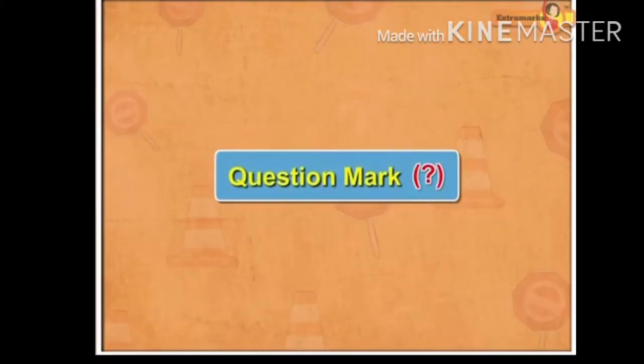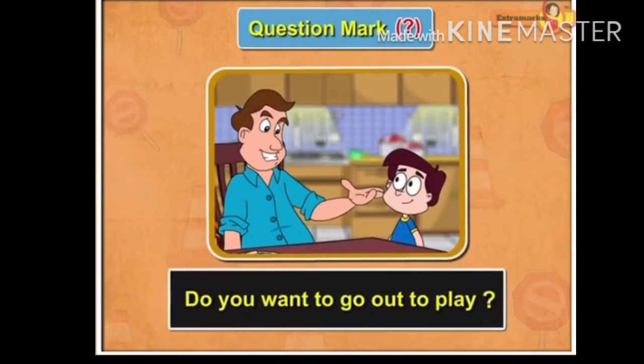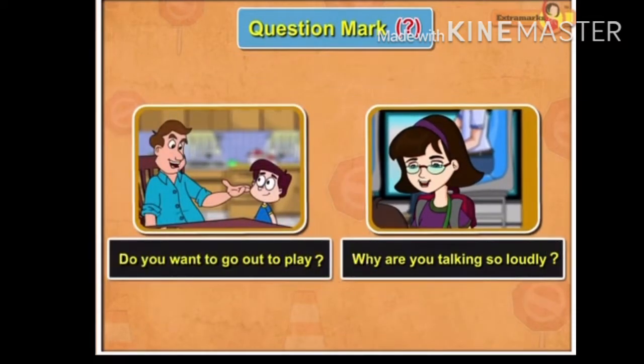Question Mark. The question mark is placed at the end of a sentence that asks a question. For example, 'Do you want to go out to play?' 'Why are you talking so loudly?' Each of these begins with a capital letter and ends with a question mark.